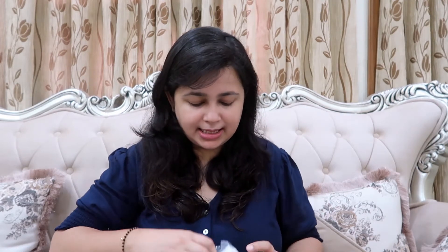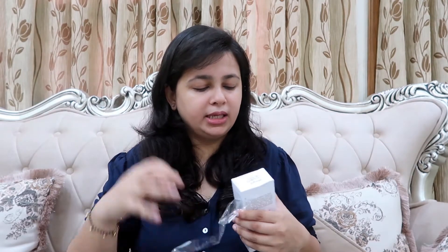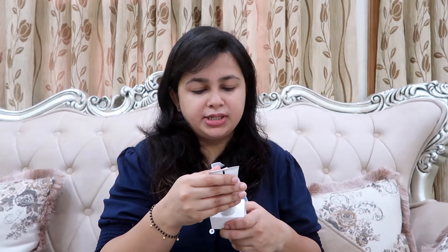Next I have the Re'equil Ultra Matte Dry Touch Sunscreen Gel. This is something we must have in summers — we need a sunscreen. Re'equil is a very nice skincare brand and its products are amazing, so if you haven't tried this brand you definitely should. It comes in a tube packing, well packed, with SPF 50, PA++++, UVA protection, water and sweat resistant, perfect under makeup with IR protection, for all skin types, and it's ultra matte.